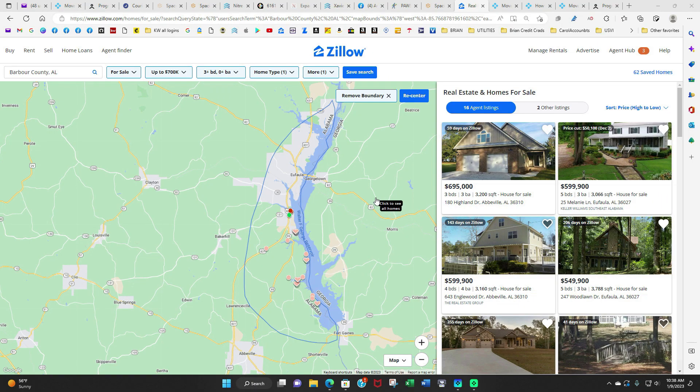If you like Zillow.com or Realtor.com, whichever you like the best, you can capture as many properties as you want because they have all of the listings on their site.